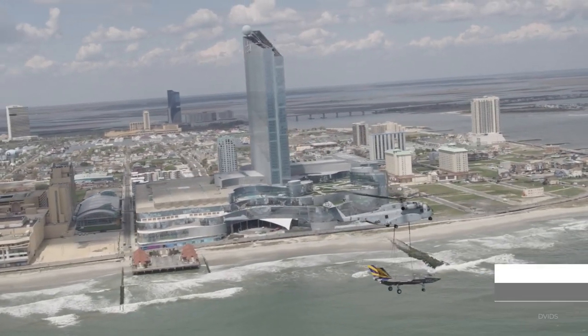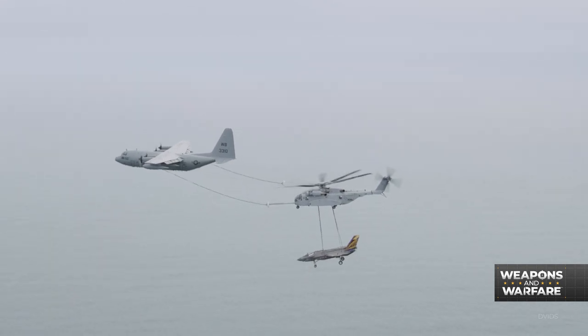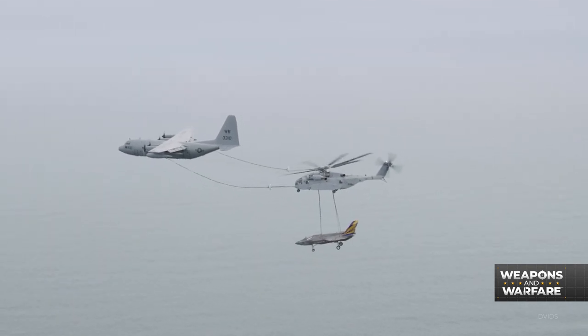This Marine Corps crew is merely refueling while transporting an F-35 to a Navy unit in New Jersey. That is impressive. And really, that just begins to scratch the surface on the latest version of a platform that's been in use since 1966.